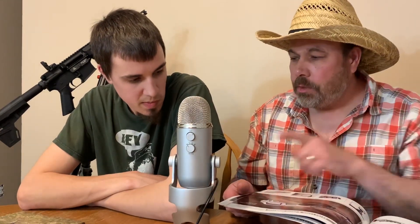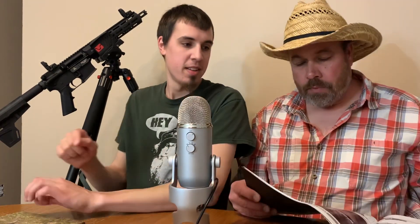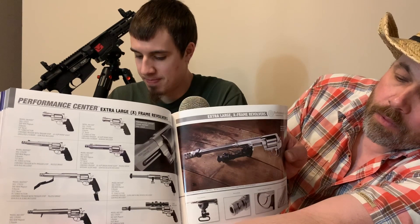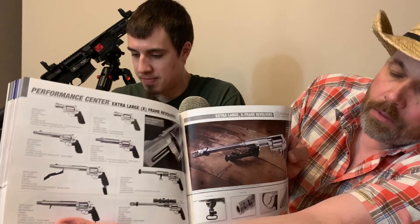I'll go ahead and let my son show some Rugers over there. That's pretty wicked — it has a really long barrel. Look at that, it's got a scope on it too, and no one else has a scope like that. It looks wicked.